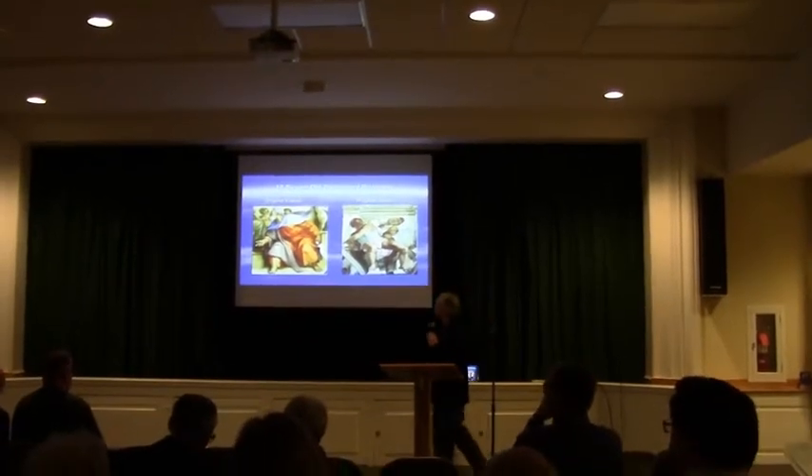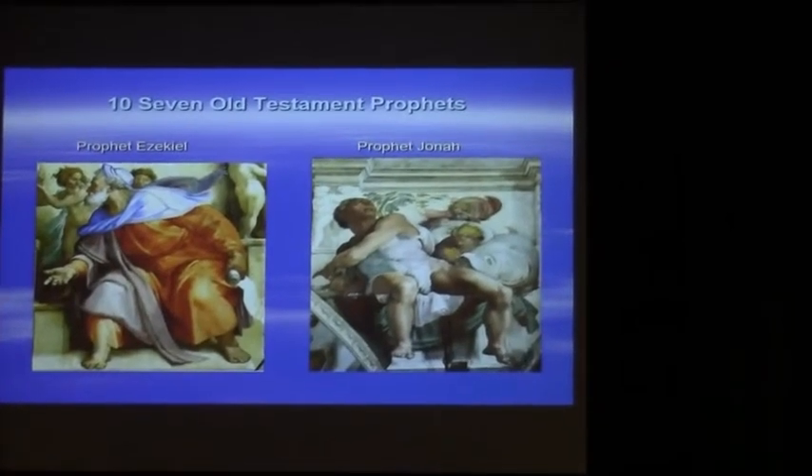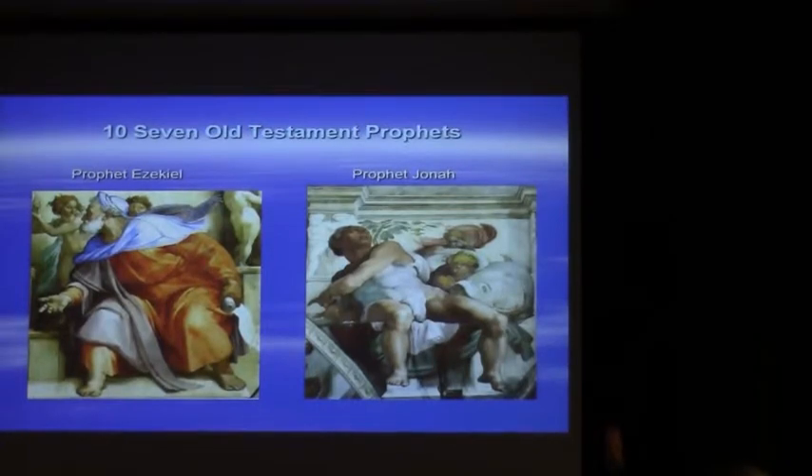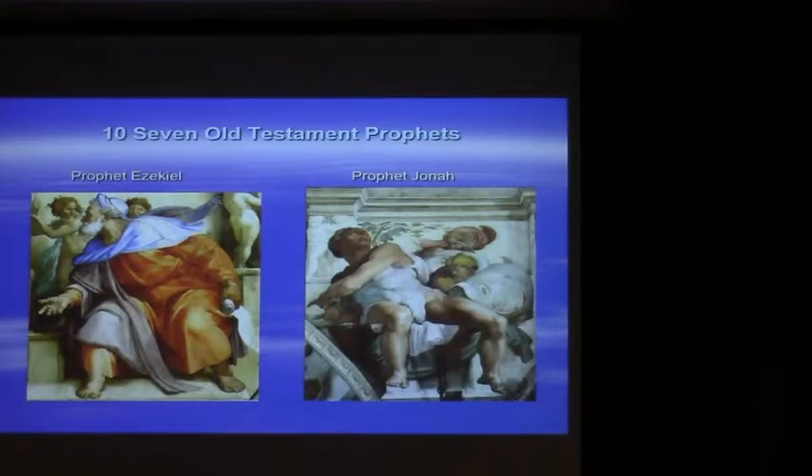Just a couple more of these Old Testament prophecies. Ezekiel is of course prophesying about the coming of the Messiah. And there you can see Jonah over on the right-hand side — look at that big fish getting ready to swallow Jonah. If you look at Jonah right there, this is one of the most amazing things — it looks like it's flat, but it's actually on a huge curve. His head is actually closer to you than his legs are, because his legs are at the bottom of the curve and his head is at the top, but it all looks anatomically correct — something that Michelangelo absolutely excelled at.